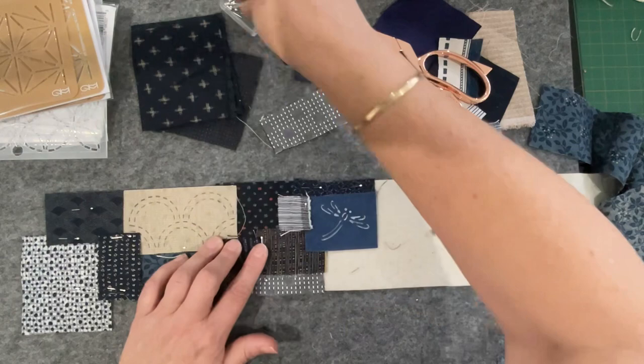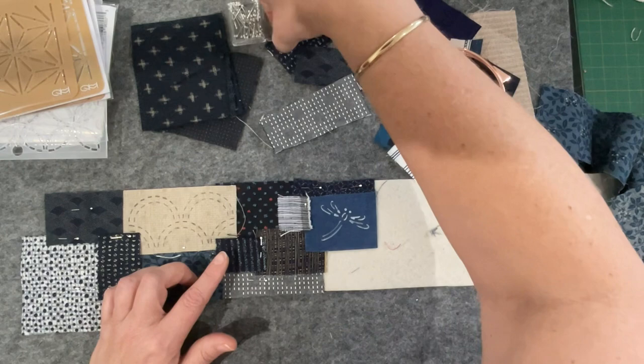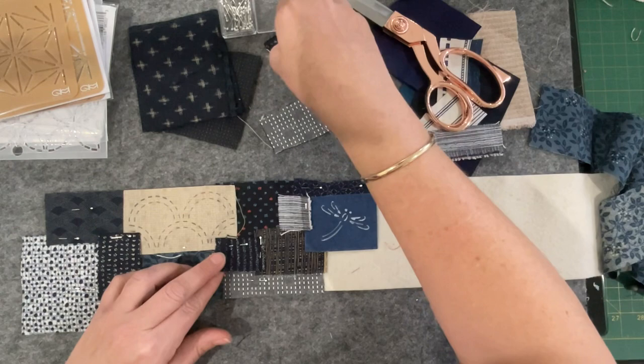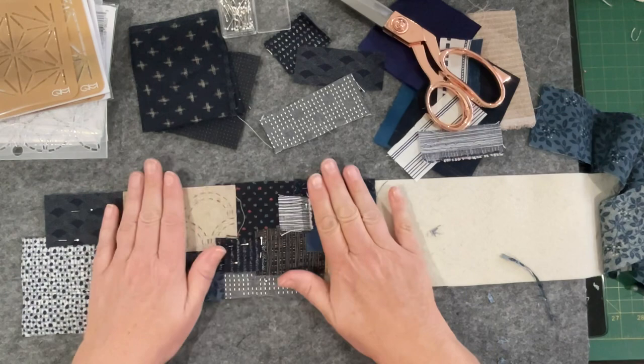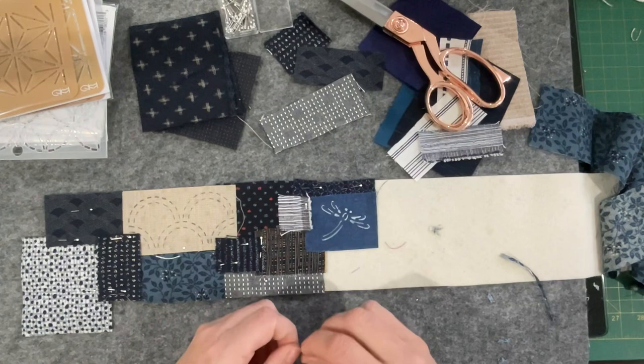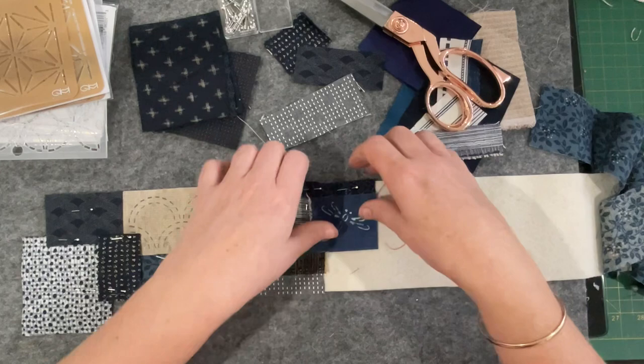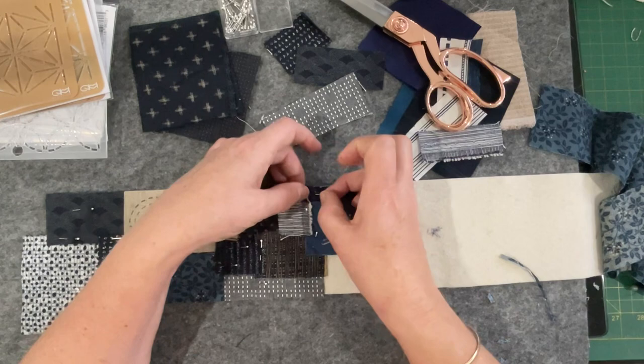I'll be doing a mix of running stitch, overcast stitch, outlining things — just mixing it up a little bit. These little appliqué pins are very tiny and not the easiest to use, but they are good once they're in your work. If you can get them going through to the other side with the point, then you've literally got nothing to catch your thread.